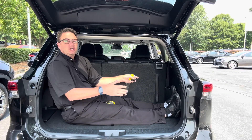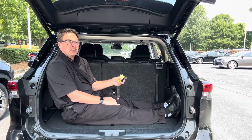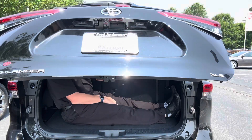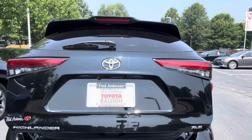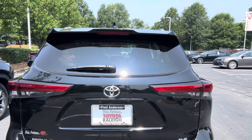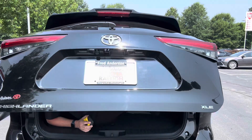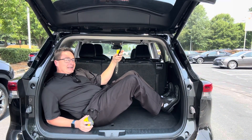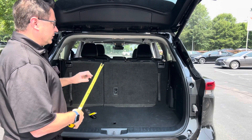First let's test the space. There's 16 cubic feet of space in the Highlander. This is not going to shut right — I'm going to have to duck down. I'm wedged pretty well in here. So let's get this back up and then we'll measure. This is what I had to do to not get crushed.